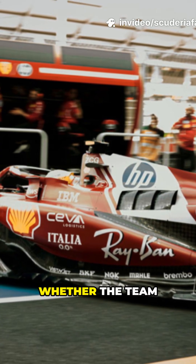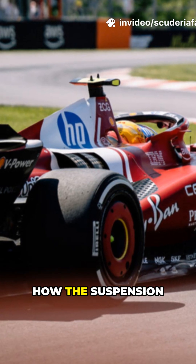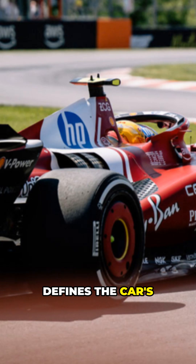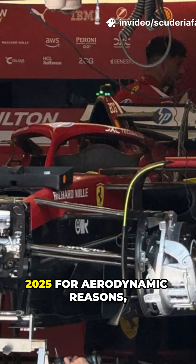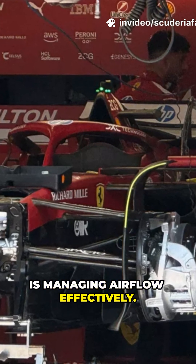At the front, whether the team adopts a pushrod or pullrod layout is less important than how the suspension links are positioned in space, which ultimately defines the car's dynamic behavior. Reports indicate Ferrari may return to a pushrod front suspension after using pullrod in 2025 for aerodynamic reasons, but the real focus is managing airflow effectively.